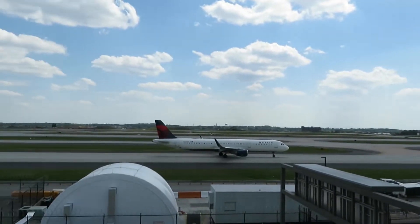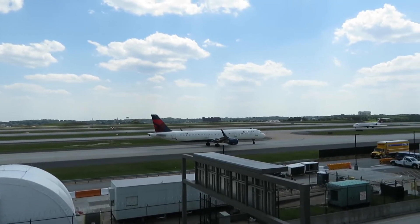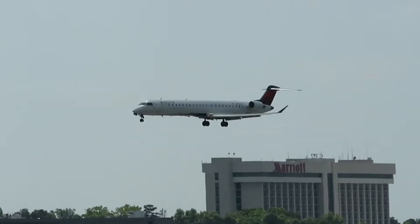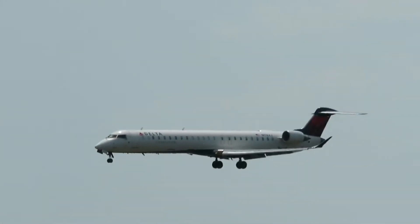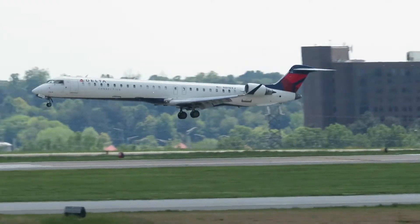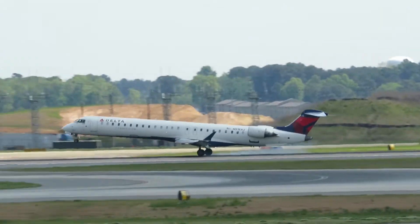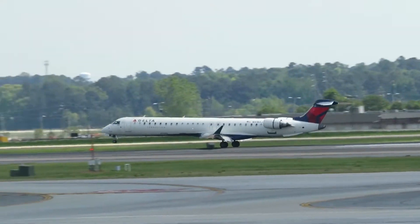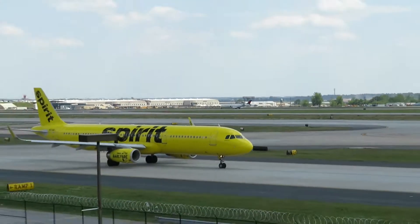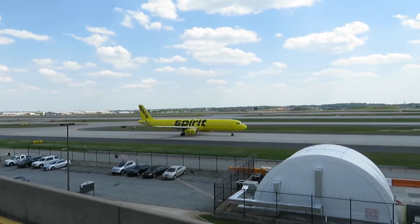We got a Delta A321 taxiing, November 327 Delta Nacho. We got this Delta Connection Canadian regional jet landing on runway Niner Right. And we got the Spirit Airlines A321 that just showed up in the yellow livery — my favorite Spirit livery.